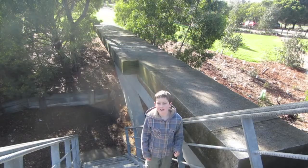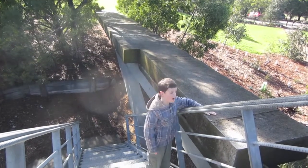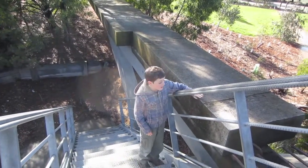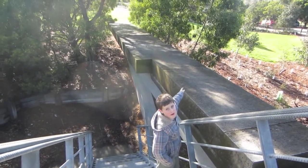Here we are at the top of the section we just showed you. Here is where the road sits on. And do you notice how thick that is? The road goes all the way back out there.